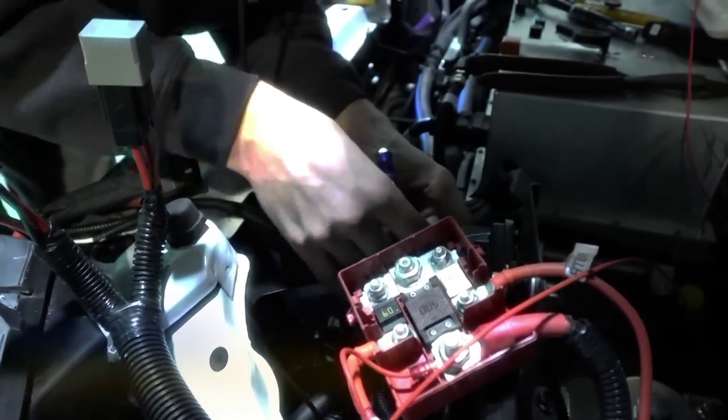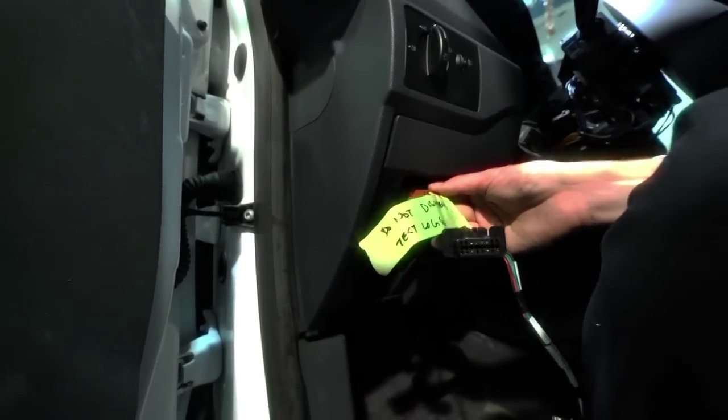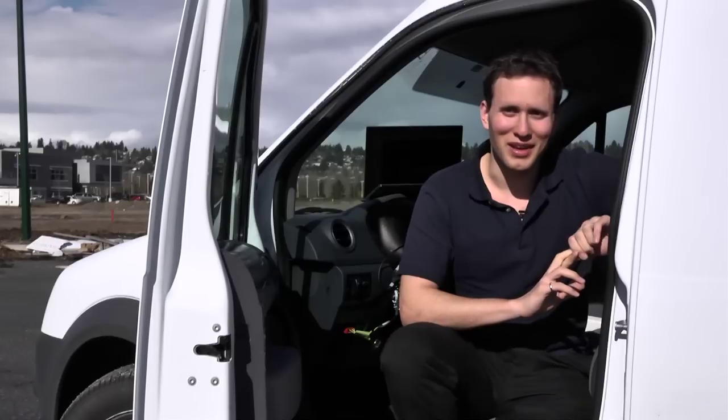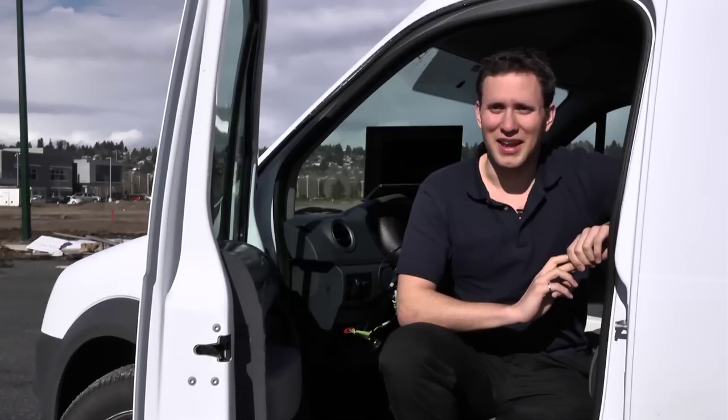I get to test out and have fun with these vehicles all day — testing, design, verifications, software verification, drivability, and everything in between.